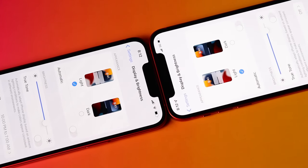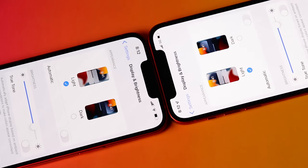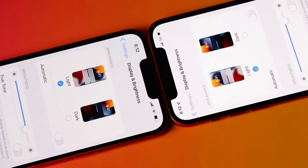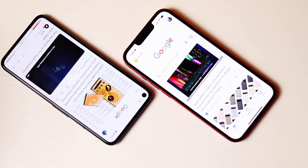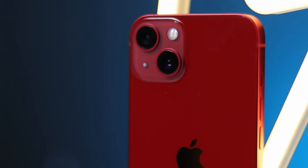The 60Hz refresh rate is disappointing, and we still have that notch up top. It is about 20% smaller than before, but it is way behind any Android smartphone out there — most of them have a punch-hole camera nowadays.